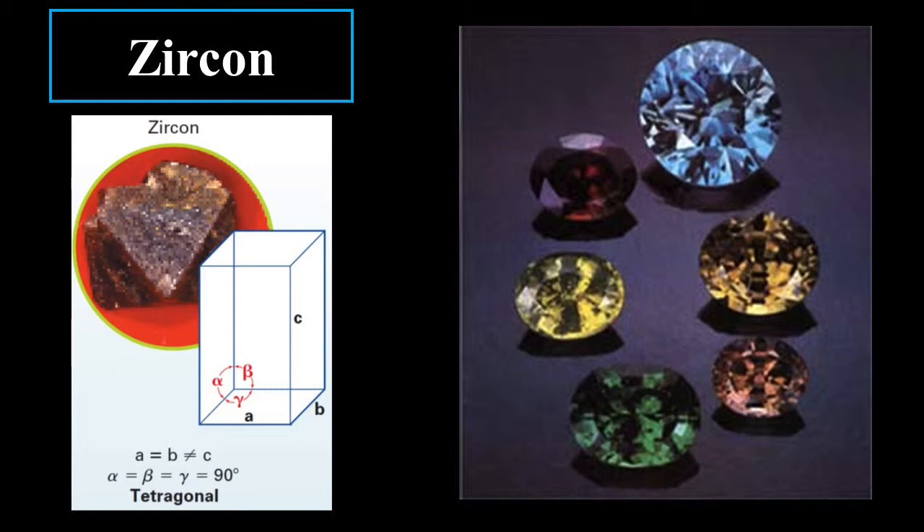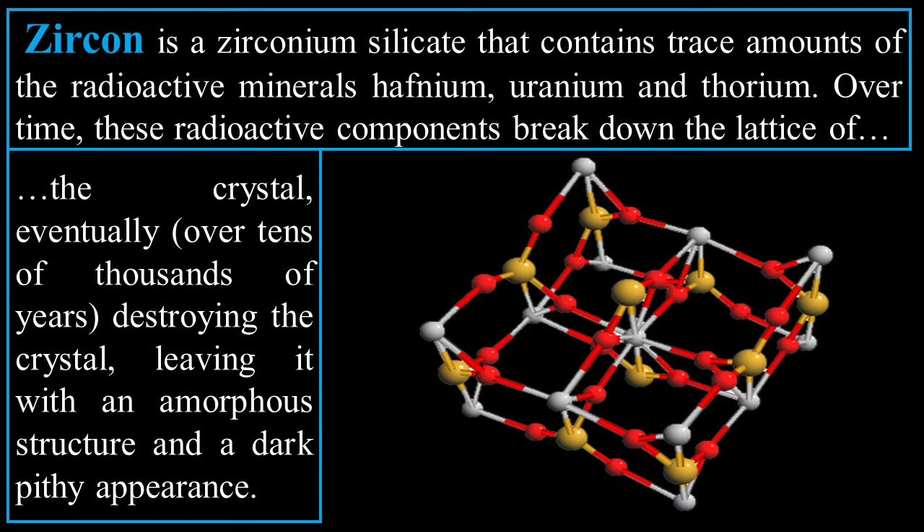Now we're going to look at zircon. You can see that all the angles there are 90 degrees, and A equals B, but B does not equal C. Zircon is a zirconium silicate that contains trace amounts of radioactive minerals: hafnium, uranium, and thorium. Over time, these radioactive components break down the lattice of the crystal.